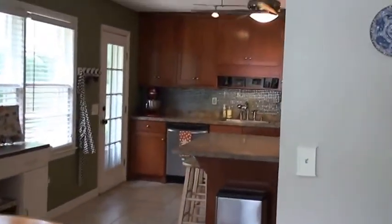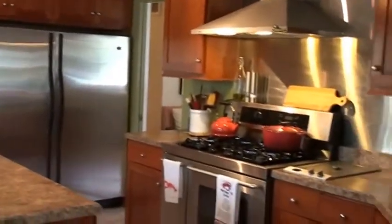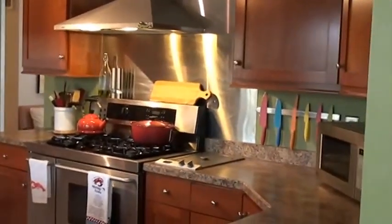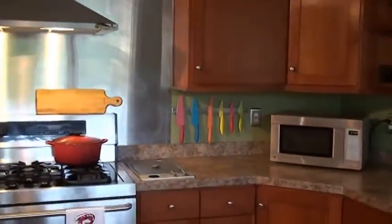This is the updated kitchen — this kitchen was updated 2 years ago. Stainless appliances, upgraded range as you can see, with a deep fryer right next to it. This is a much larger kitchen than was originally in this home.